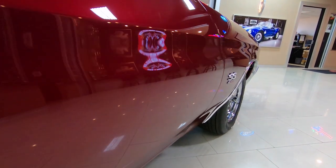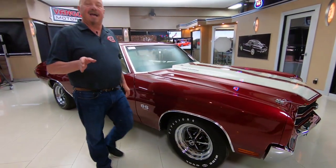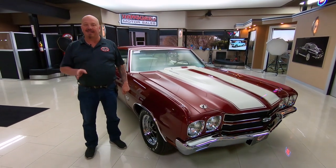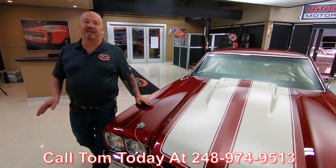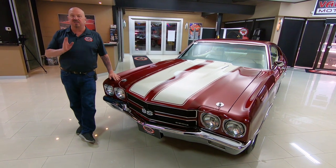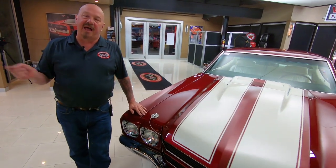Here at Vanguard Motor Sales we don't do any consignment whatsoever. We've got about 235 cars in stock, and no consignment means we own every one of our cars — so you can bet we spent the time to check them out before we buy them. When we get them here to the shop we inspect them so we can answer all your questions. Give Tom a call at 248-974-9513 and he will answer any question you have. I've got about 35 years of experience in the business and I'm in charge of picking out every one of these babies, putting those years of experience to work for you.